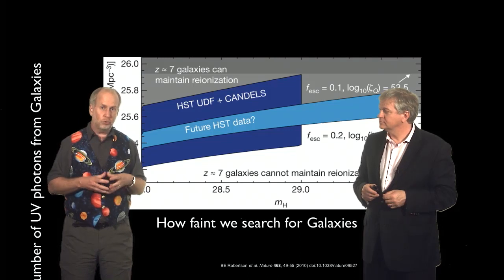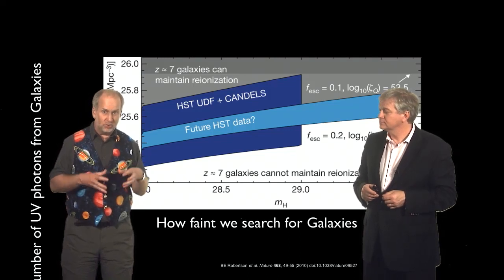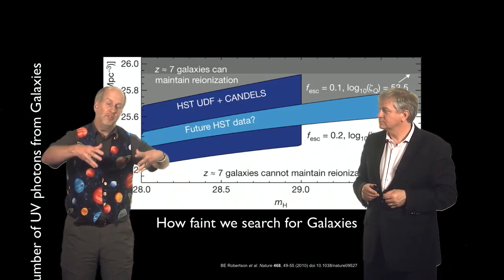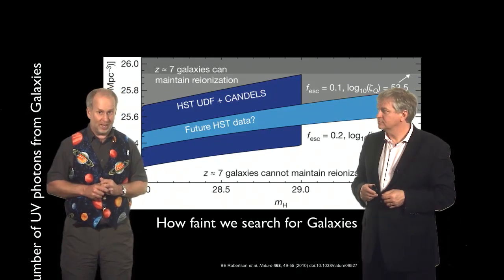Or you can cheat. You can use what's called gravitational lensing. The idea is that clusters of galaxies in space actually act as natural lenses and focus the light, amplifying things behind them. We'll come back to that later in this course.